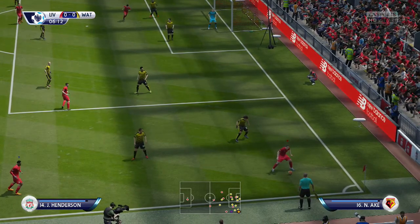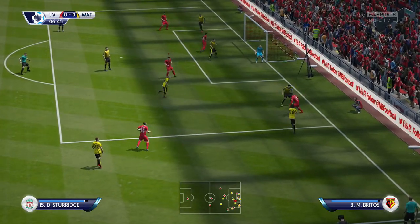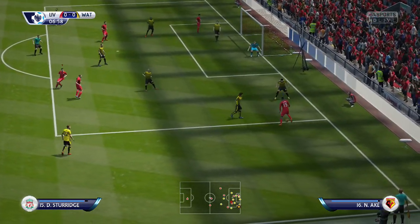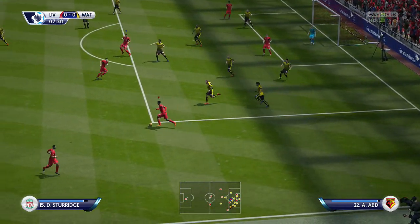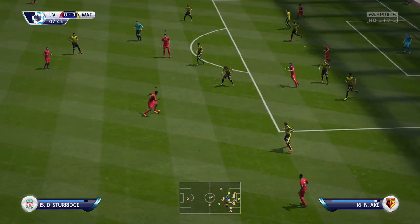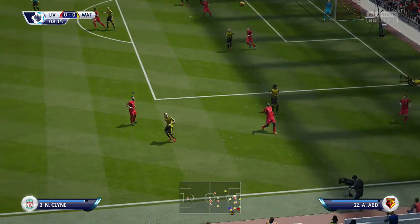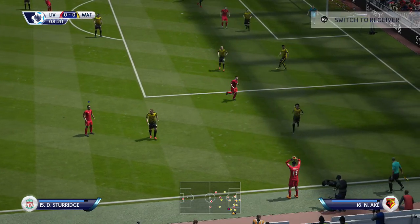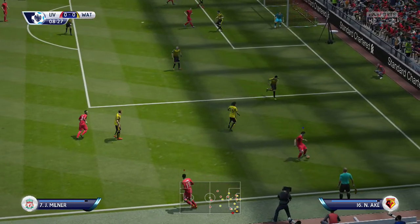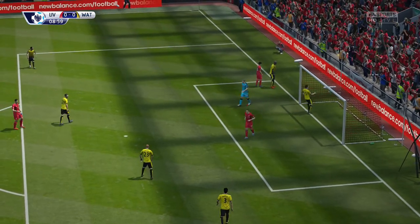Jordan Henderson. Sturridge going to cross it. The ball deserved perhaps a better response from his teammates in the middle, but the defender got there first. Good distance to the clearance then. They've gone up to take the throw, well up the field, keep the pressure on. James Milner. Defender to it first. Corner to come now.